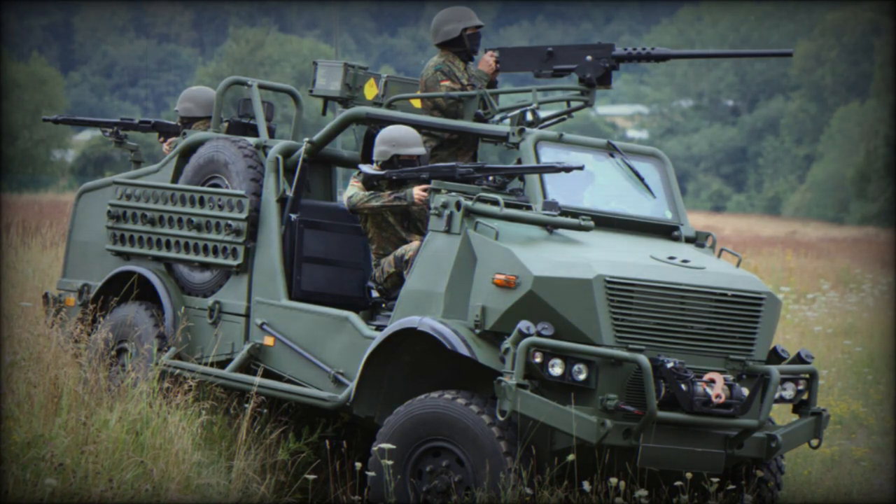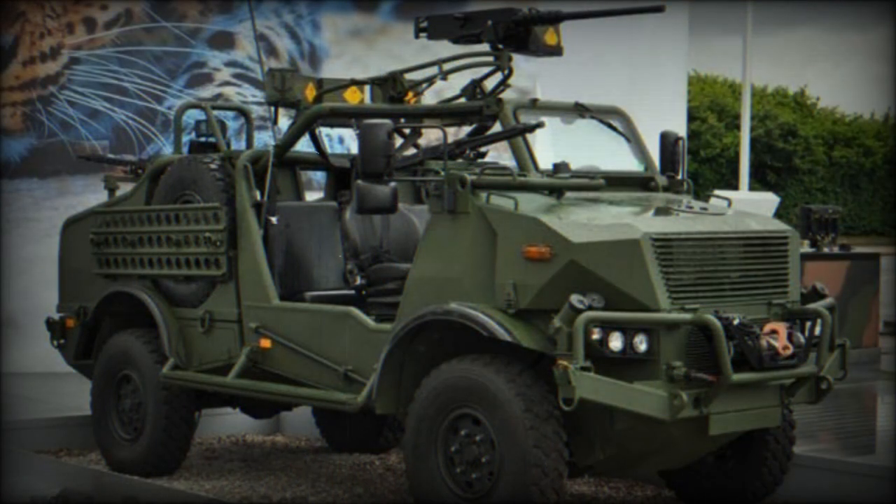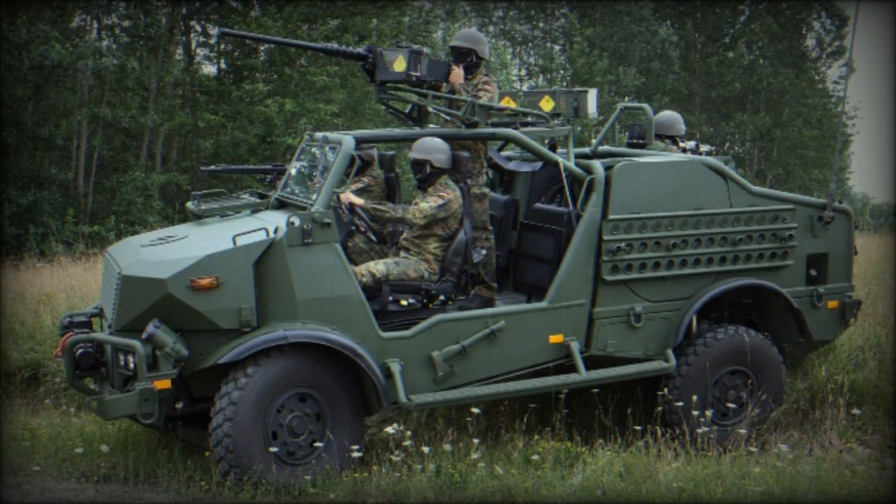In the mid-2000s, German Special Forces had a requirement for a long-range patrol vehicle that could be airlifted by CH-47 Chinook. To meet this requirement, the Special Operations Vehicle, or SOV, was developed by Krauss-Maffei Wegmann (KMW) in cooperation with Bremic.